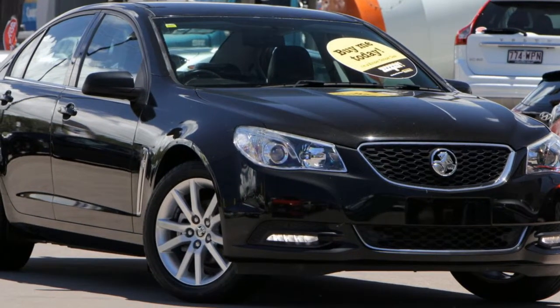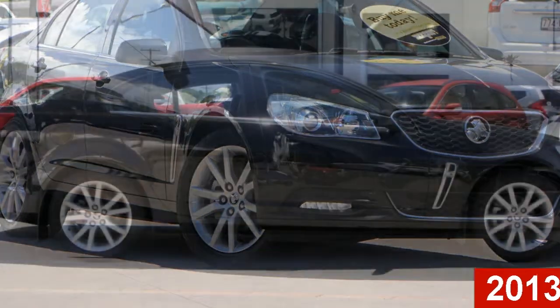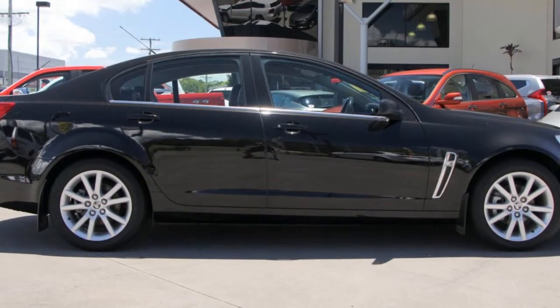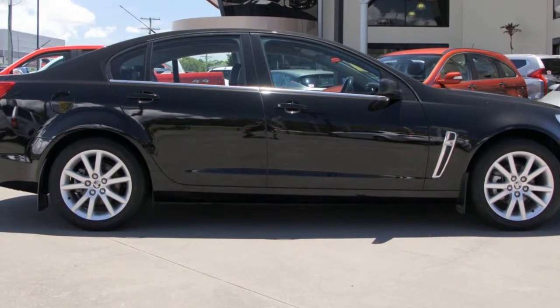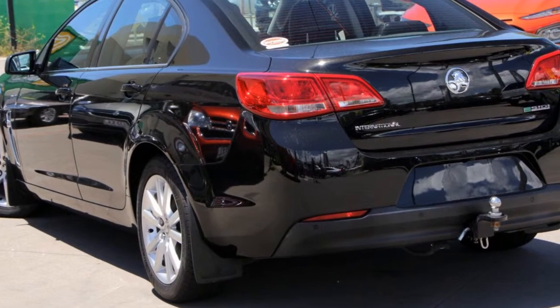Imagine yourself in this 2013 Holden Commodore. This Commodore has a reliable 3.0-litre engine and a smooth shifting automatic transmission. The attractive black exterior is complemented by its stylish interior.